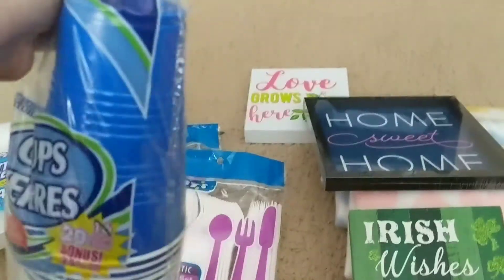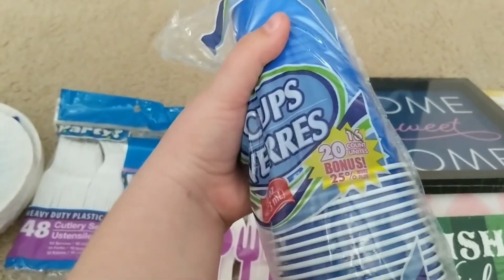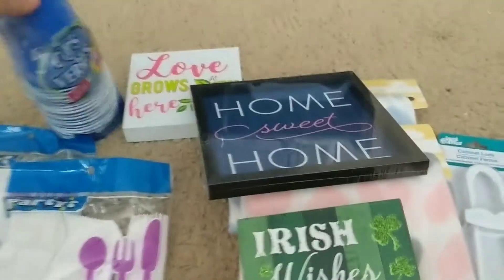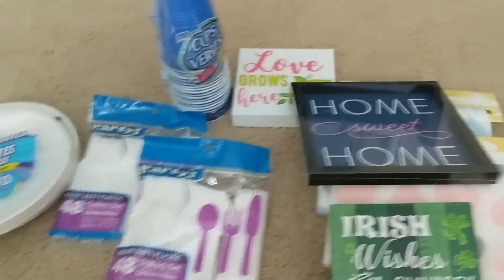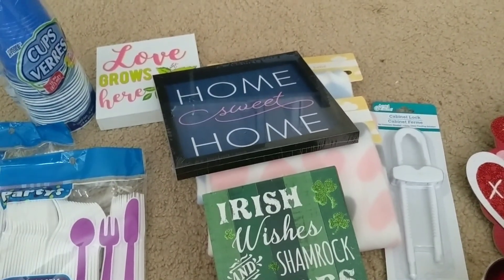And then I got some of these blue cups. What's great about these is that you can actually wash them if you wanted to. So instead of a 16 count, it's now a 20 count, which I thought was really great. So that's the whole haul — I hope you guys enjoyed this video. If you did, make sure to give it a thumbs up, and I'll see you guys in my next one.